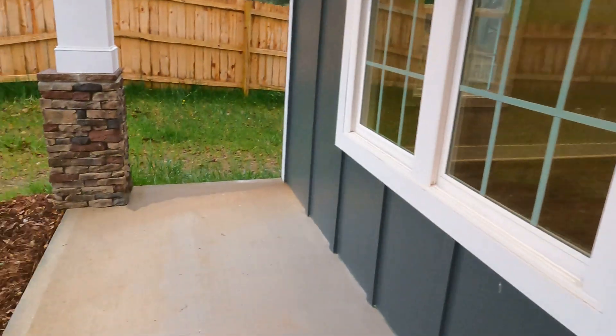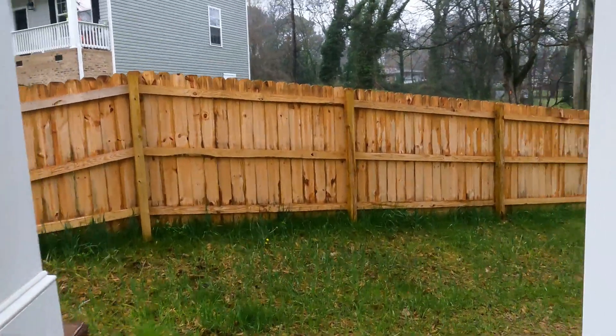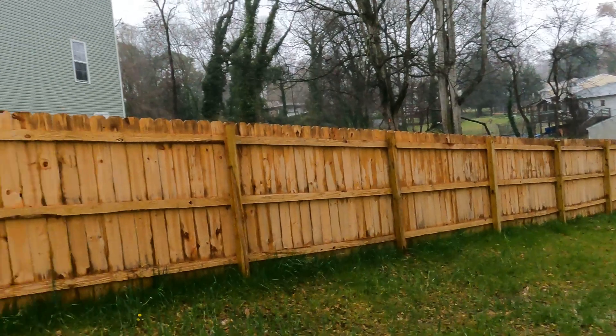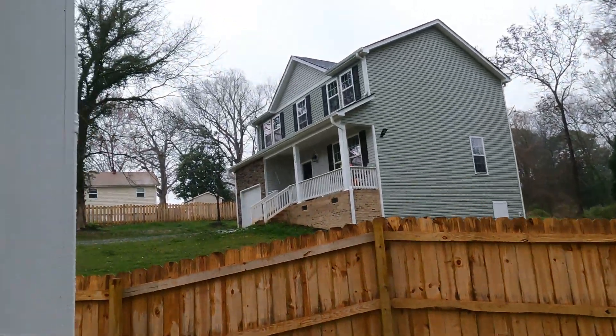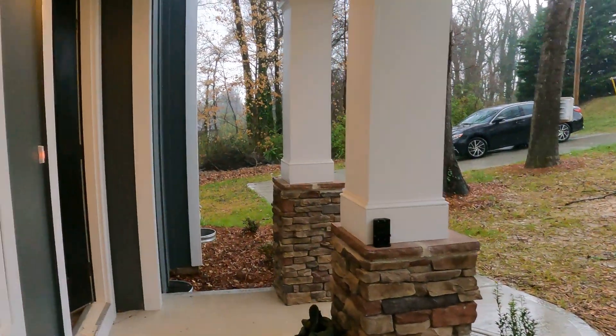We've got James Hardy and Borden Batten Siding — it's Hardy Board — and it's a .44 acre lot. It's definitely infill, meaning that they've found a lot, probably tore down an existing house. And there's another brand new house right next to it, again on an established street.